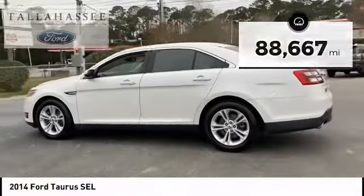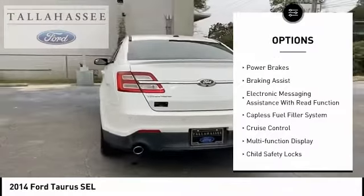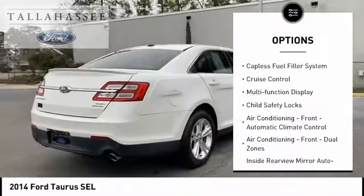Here are some of this vehicle's great options: remote engine start, traction control, stability control, power brakes, and braking assist.